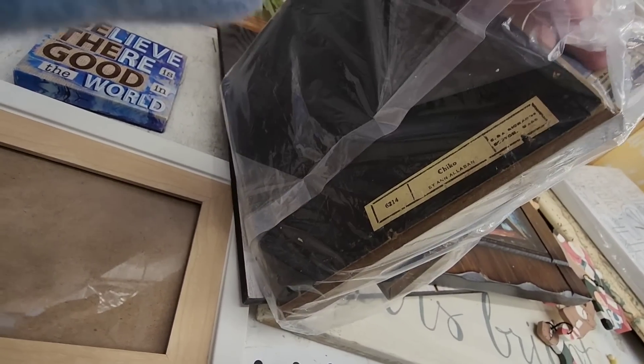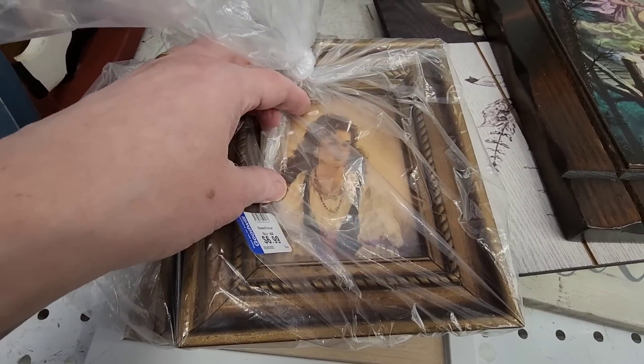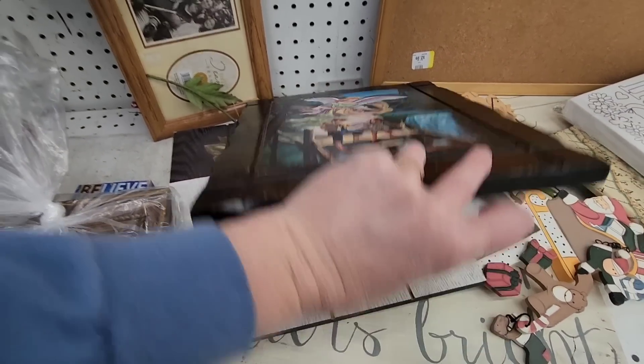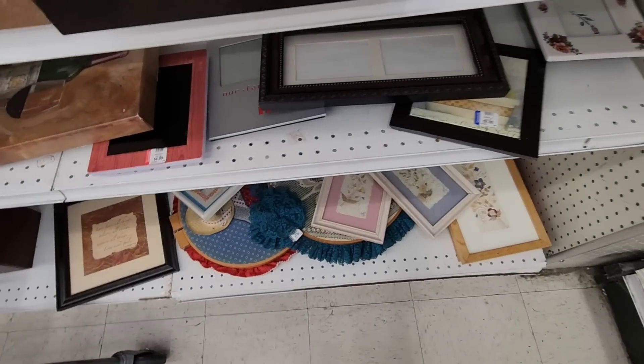Things like those art pieces don't sell very well for me. If you had an antique booth, they'd make a nice little accent, but since I don't have one, I left them for someone who does.